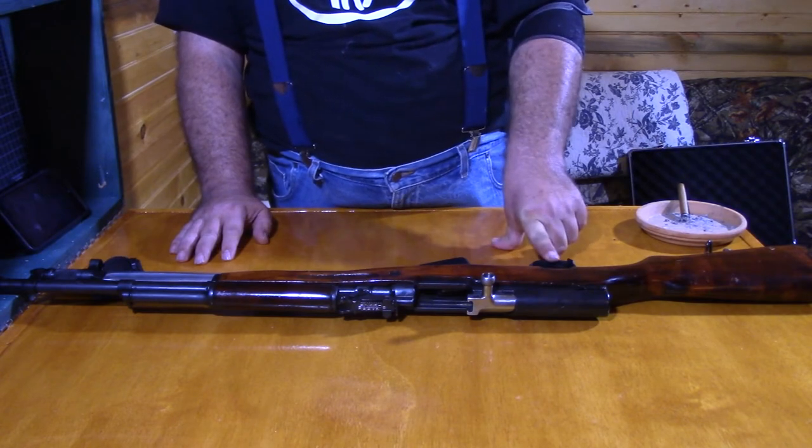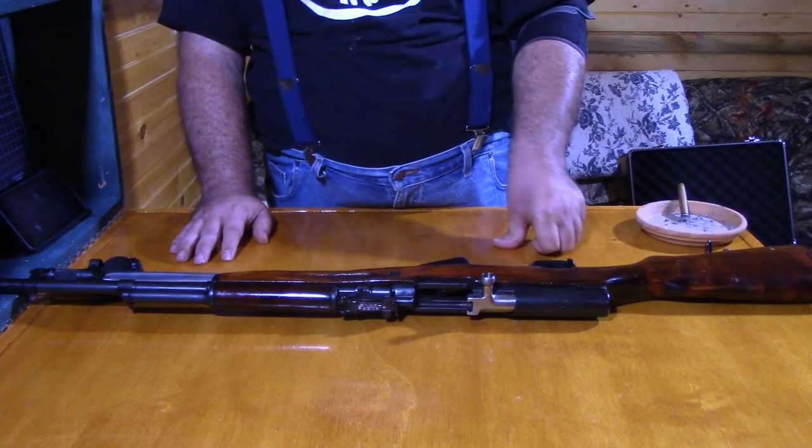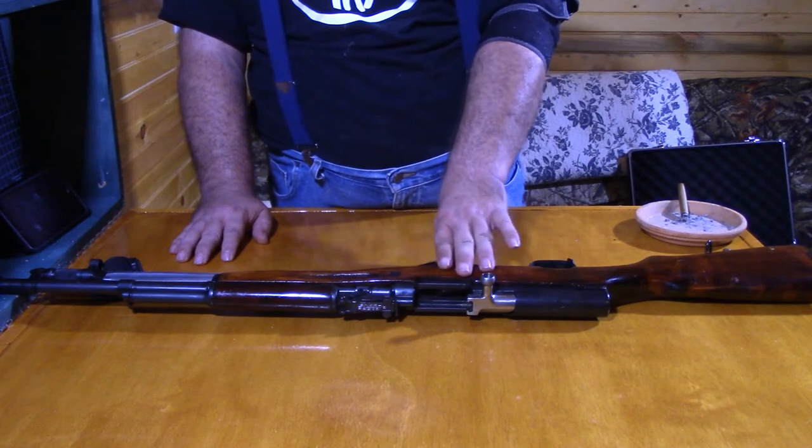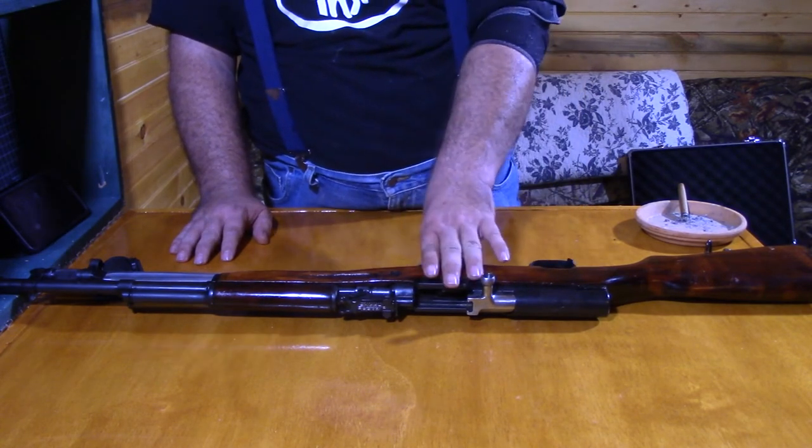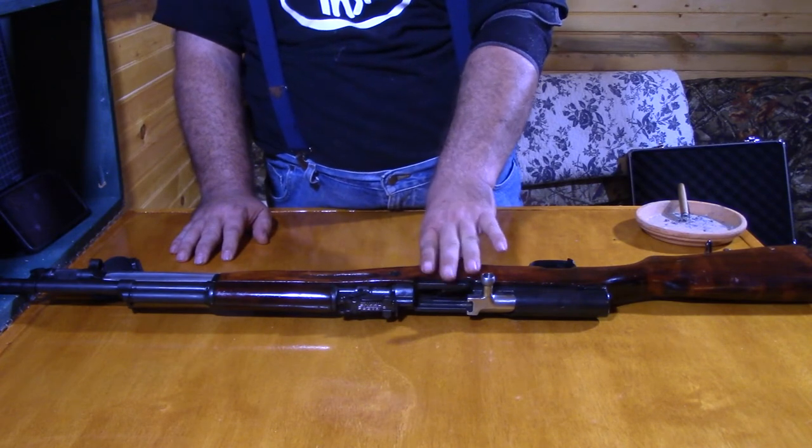But it will not fire again until you release the trigger and pull it again. That is a semi-automatic rifle — one pull of the trigger, one shot, but it automatically reloads.